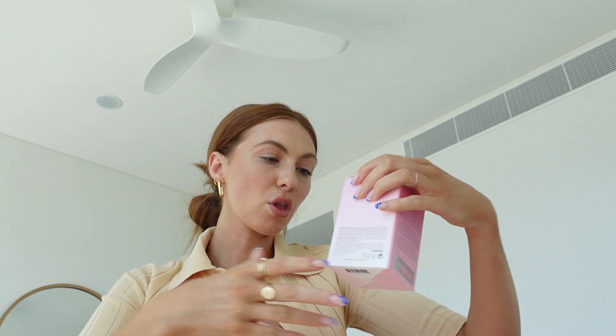I got the Glow Recipe Watermelon Glow Niacinamide Dew Drops. I have the watermelon glow recipe moisturizer and it is actually so nice — look how clear my skin is, still a bit of texture but insane. I've been using the Sunday Riley products that were gifted to me and the watermelon moisturizer, along with a new cleanser. This is just a highlighting serum — a dewy serum that'll make me glow, and the watermelon scent smells phenomenal.